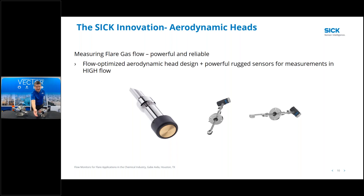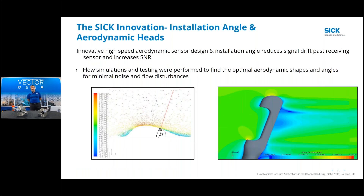Another innovation is the aerodynamic heads - aerodynamic covers on the face of our sensors to minimize distortion around the sensor face. This makes the sensor more aerodynamic and minimizes distortions. We have five different versions of sensors, and all have some sort of aerodynamic faces. Based on simulations and testing, we've determined the optimal aerodynamic shapes and angles for minimal noise and flow disturbances. All of these combined - sensor design, algorithms, aerodynamic heads, installation angle - contribute to the SICK innovation.